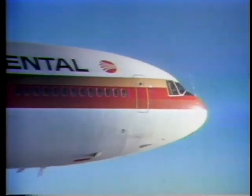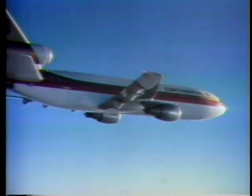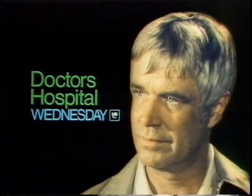On Continental Airlines' DC-10s, we'll show you old-time movie serials, newsreels, and electronic ping-pong games on all pub flights. Call your travel agent or Continental Airlines, and we'll show you. A young doctor and a veteran doctor clash over a diagnosis. George Peppard stars Wednesday.